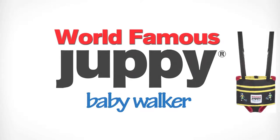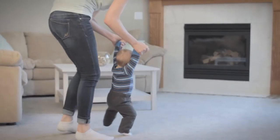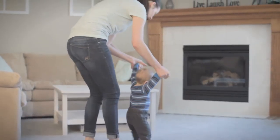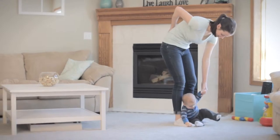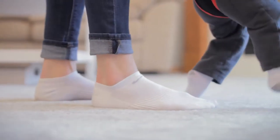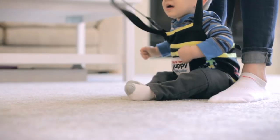Build your baby's confidence and avoid the dangers associated with learning to walk with the Juppy Ultra Comfy Baby Walker, while reducing stress on your back and allowing you to guide your baby's first steps from a comfortable upright position.